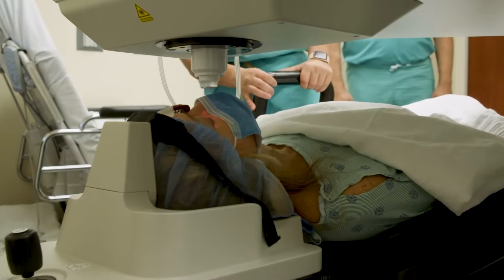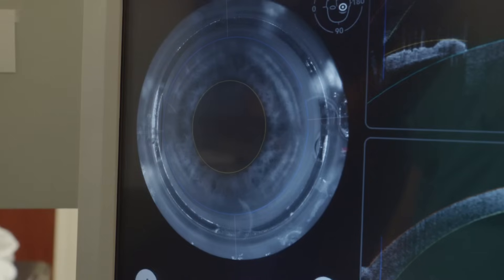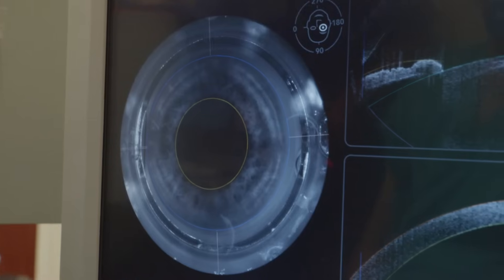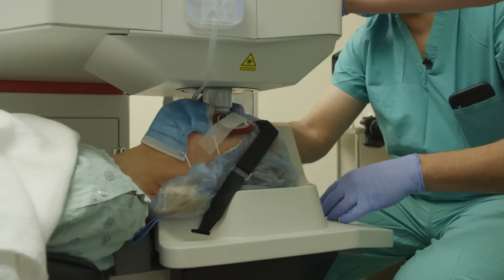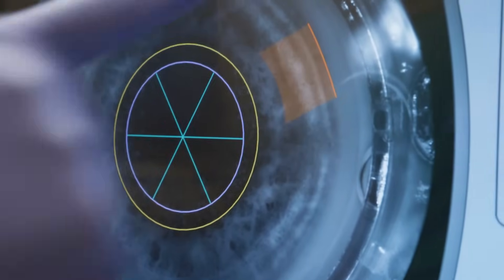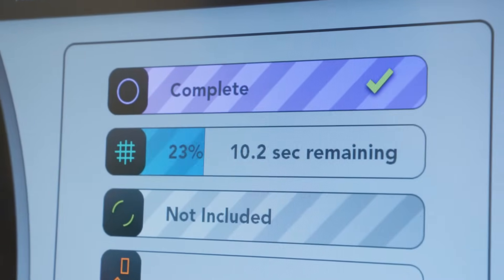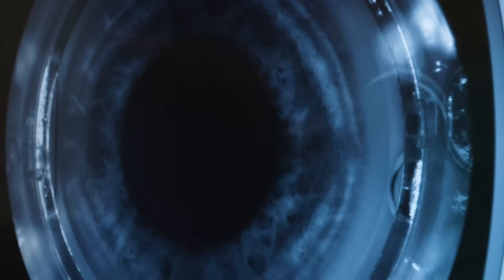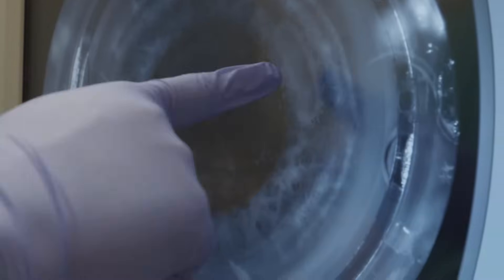The laser takes an image of the eye and then takes a cross-section of the eye, and the measurements permit it to program the laser so that it can accurately do the surgical steps. The laser just opened the cataract and it's now dividing the cataract into six pieces, and in just a moment it will create the incision in the eye.